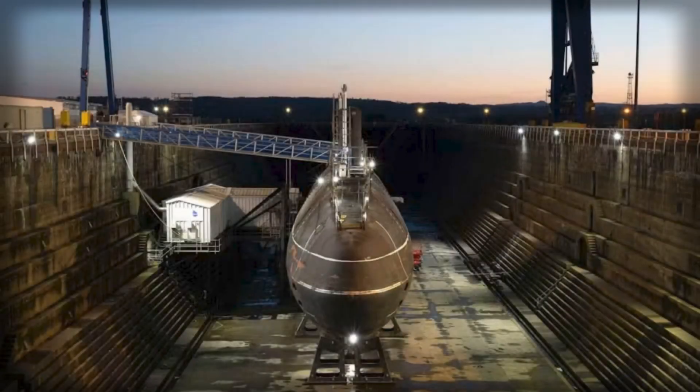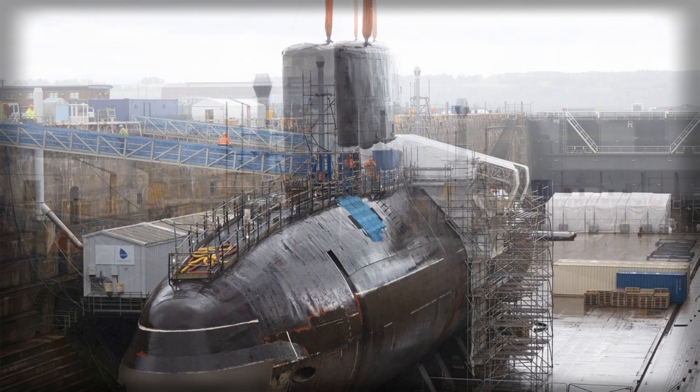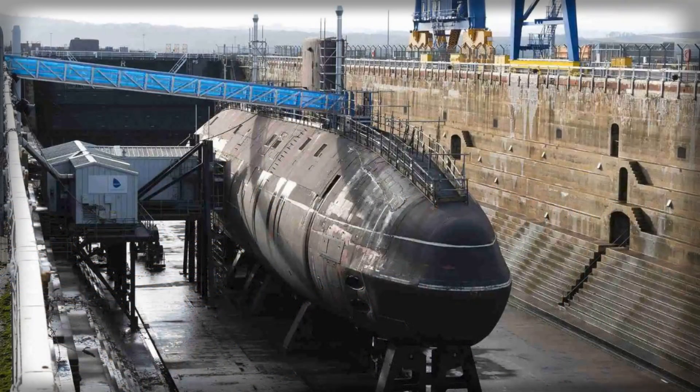The United Kingdom has crossed another visible threshold in dismantling its retired nuclear-powered attack submarine HMS Swiftsure, with the Ministry of Defense confirming that work at Rosyth is continuing to make measurable progress and that nearly 550 tons of conventional waste have already been removed and recycled. Around 90% of the submarine's total weight is expected to be recycled in due course, a figure that underscores how the project is being engineered around material recovery rather than simple disposal.